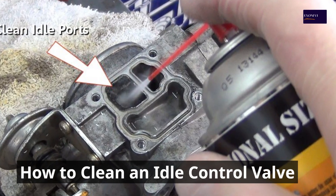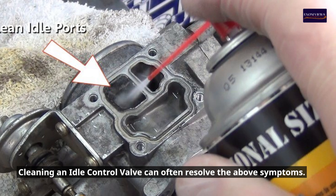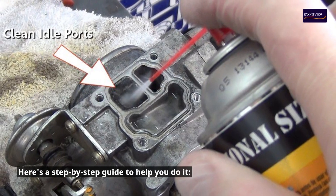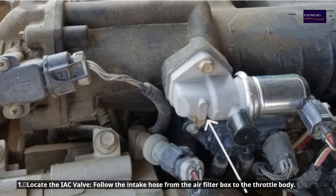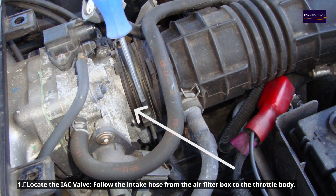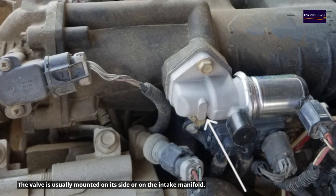How to Clean an Idle Control Valve. Cleaning an idle control valve can often resolve the above symptoms. Here's a step-by-step guide. Step 1: Locate the IAC valve. Follow the intake hose from the air filter box to the throttle body. The valve is usually mounted on its side or on the intake manifold.